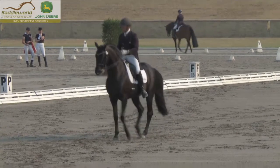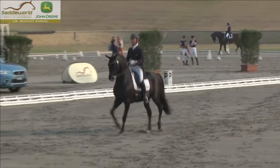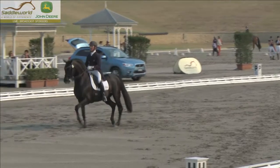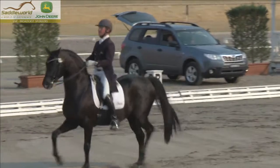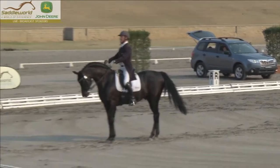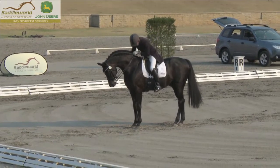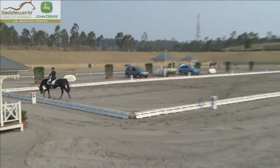It's really on the spot there. You can see how Heath just tactfully comes out of piaffe in slightly smaller steps into the passage initially, and allows the passage to build up a little bit more expression as he comes down the line. Again, the poll dropping down like that in the halt isn't going to finish off with a great mark.